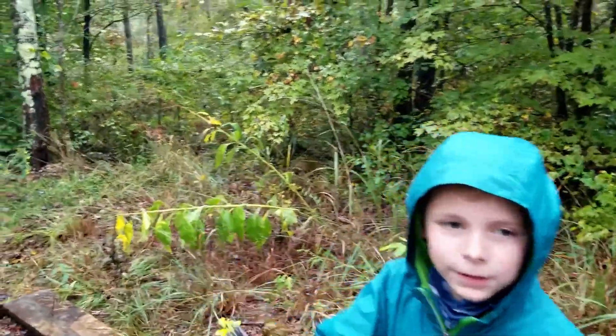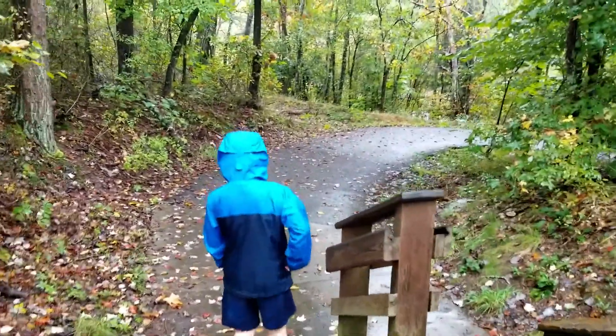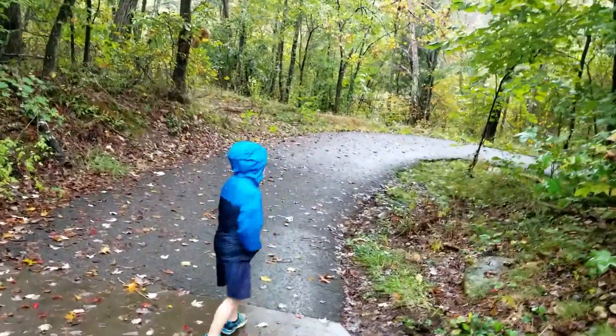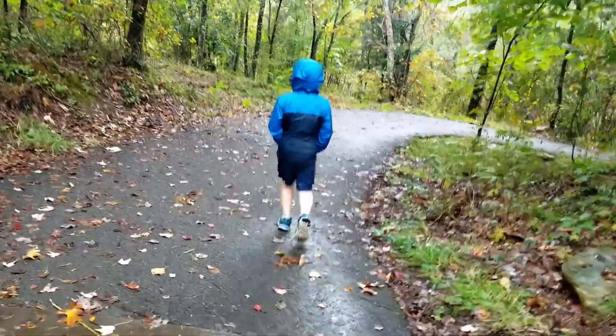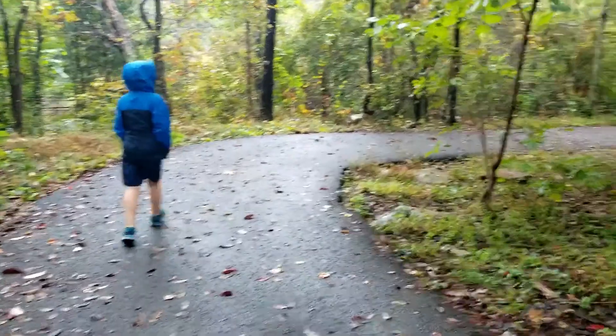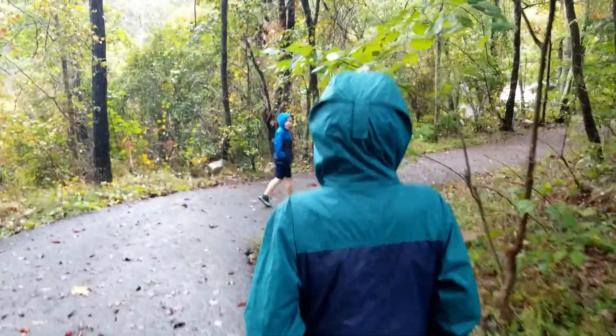I've got my map right here. We crossed the river on the road and here it is. On the map it said there's like little fish in it. I need a water bottle!